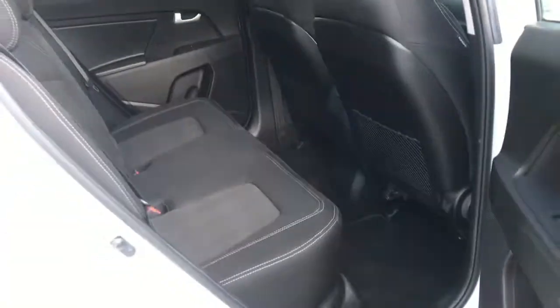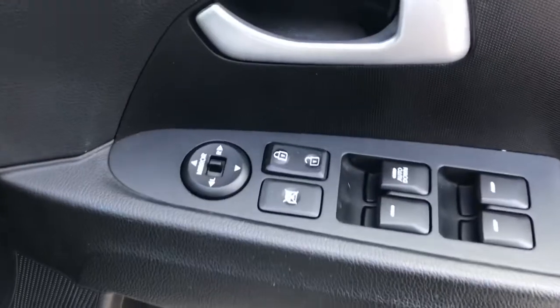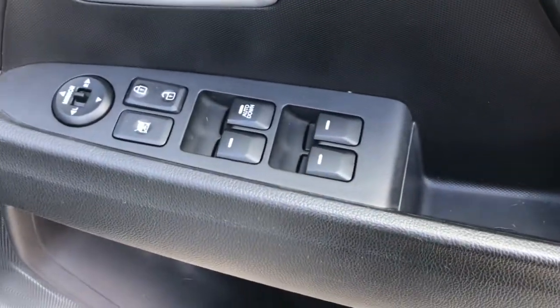There are storage pockets in each of the doors. On the driver's door it does have the electric adjustment for the wing mirrors, unlocking and locking, and the four electric window controls, plus a storage compartment at the bottom.